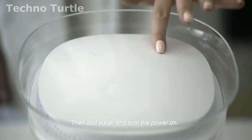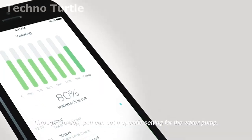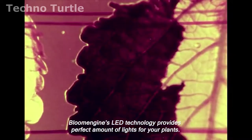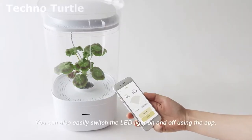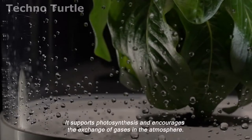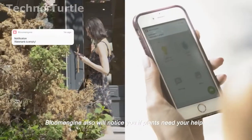Add water and turn the power on. With our watering system, you don't have to worry about it when you pack for a long trip. Through our app, you can set a specific setting for the water pump. The internal water pump circulates the water to make sure it stays fresh. Blume Engine's LED technology provides the perfect amount of light for your plants. You can also easily switch the LED light on and off using the app. And our microventilation fan supports the growth of flowers, supporting photosynthesis and encouraging the exchange of gases in the atmosphere. Blume Engine will also notify you if plants need your help.